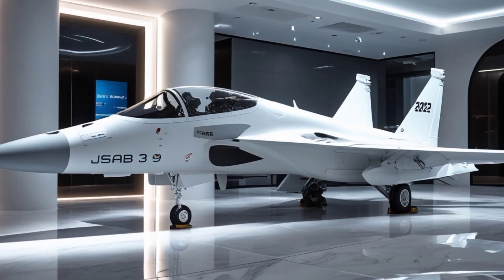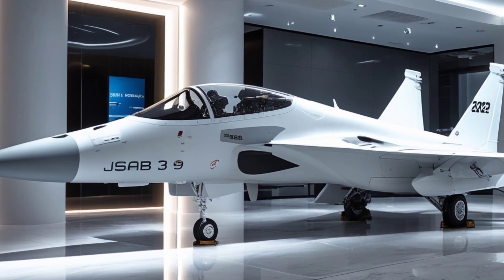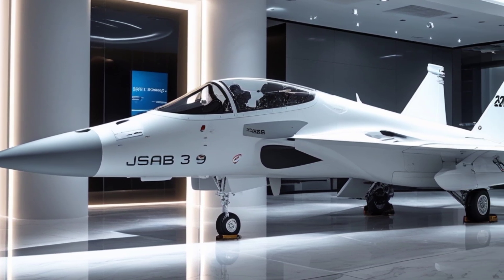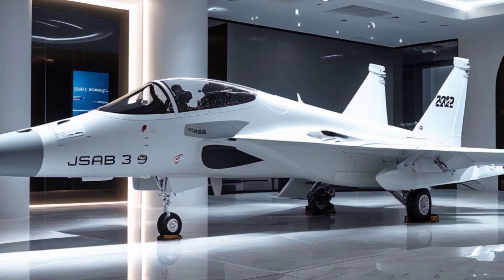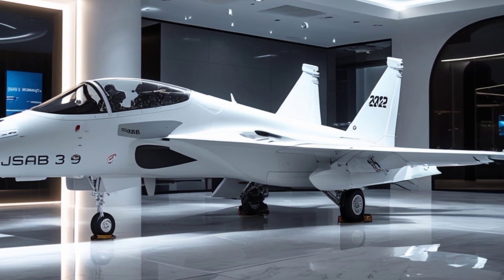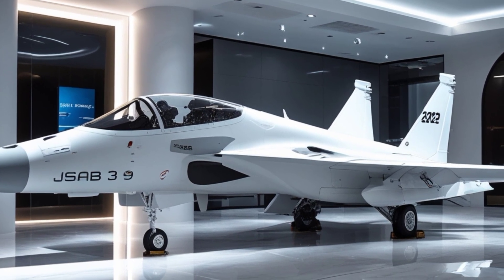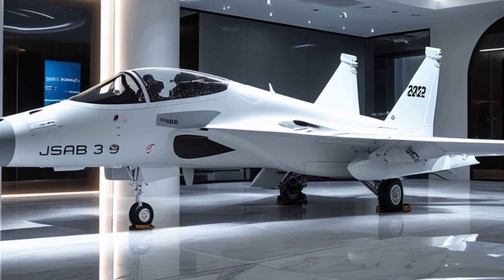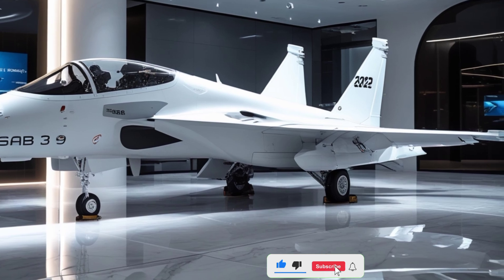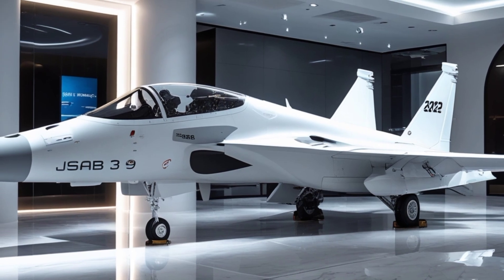The first thing that catches your eye is the exterior of the Gripen. Designed with a perfect balance of stealth, speed, and agility, this aircraft features a streamlined fuselage that enhances aerodynamics while minimizing radar cross-section. The sharp nose, compact frame, and delta canard wing configuration allow for unmatched maneuverability. Saab has incorporated advanced composite materials throughout the body, reducing weight without compromising durability.